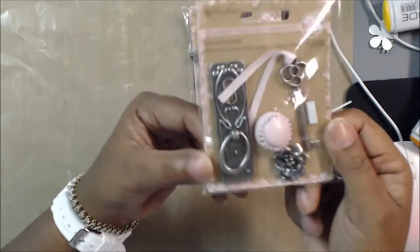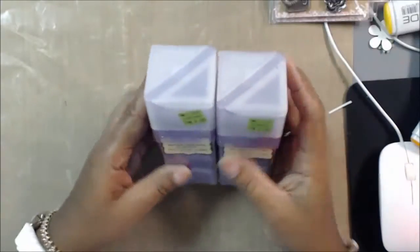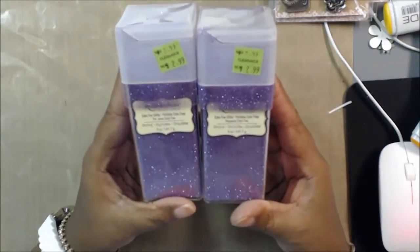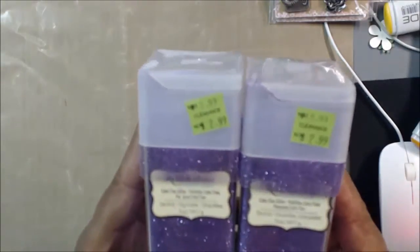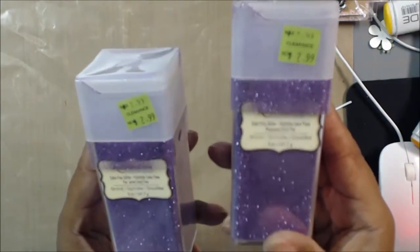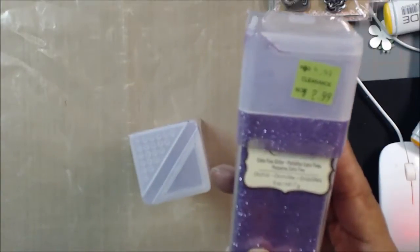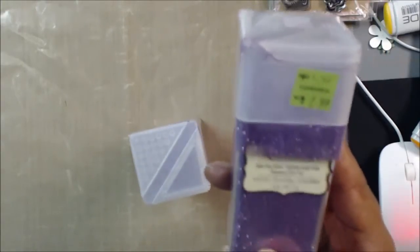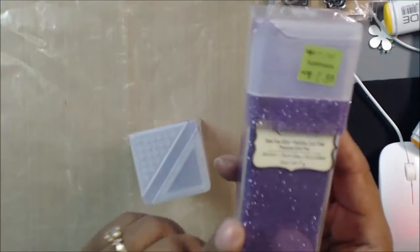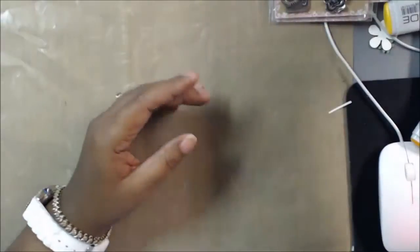The last thing I got from Michaels was these, and they were in the clearance aisle. I like Recollections glitter just as much as I like Martha Stewart's glitter. These big ones normally sell for $9.99 — I like to get the big ones when I can find them on sale. They had them on clearance for $2.99, so I got one for my daughter and one for myself. They were in the 70% off clearance and she gave me 70% off, so I paid 89 cents for these. I thought that was a great buy.